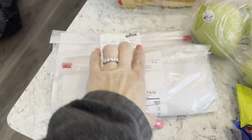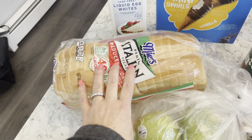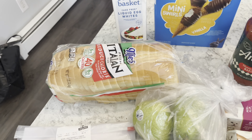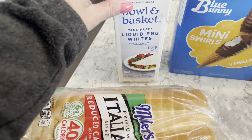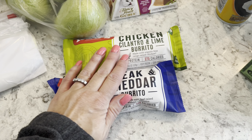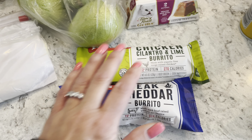Here's what I got: some lunch meats — turkey and provolone cheese — and some bread. This bread is the kind we like; it's expensive, about four dollars. I try to buy it when it's on sale but it's not on sale often. My husband likes these egg whites, which were $4.99, and he also likes these burritos, which were $2.99 each.